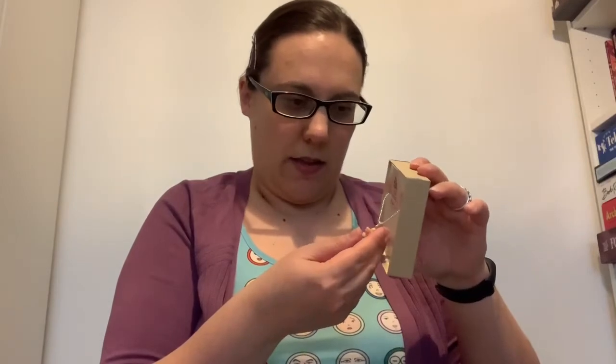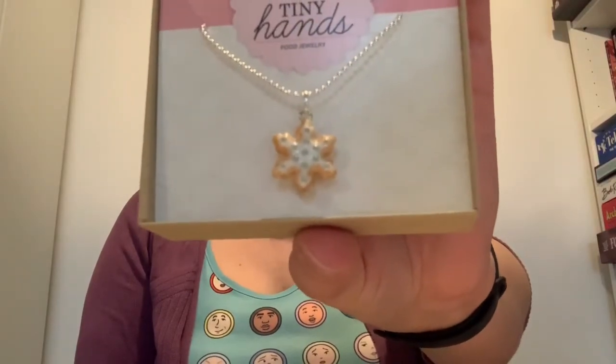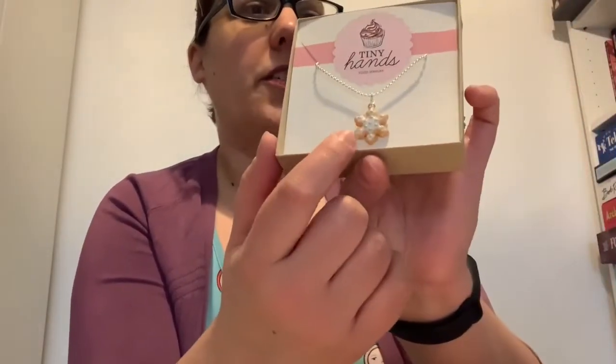I did not expect that — I thought this was going to smell more like vanilla or something, but it smells more Christmassy, almost like gingerbread. Oh, that smells so good. These are all apparently made out of polymer clay. It's so detailed — it's just beautiful. Oh my god, they're so cute. They have the little silver balls and everything that my grandma used to use, so I'm very excited to wear this around Christmas time.